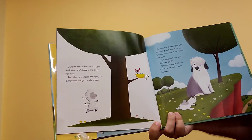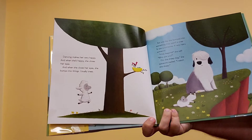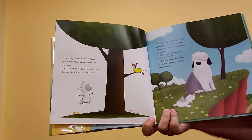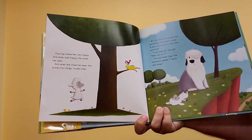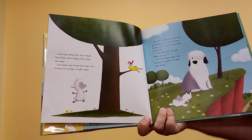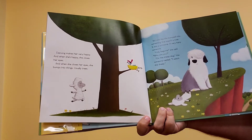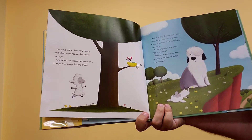Dancing makes her very happy. And when she's happy, she closes her eyes. And when she closes her eyes, she bumps into things, usually trees. But one day, she bumped into something that wasn't a tree. It was a someone, a very hairy someone.